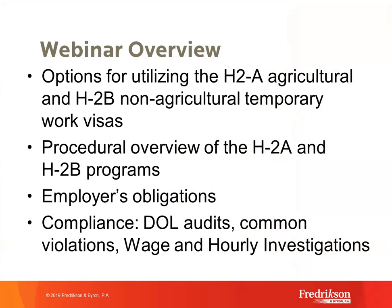There are new changes in the H-2A and H-2B program — what the Department of Labor has described as H-2A modernization and H-2B modernization. The procedures are a little bit different, and we'll provide you with an overview of the procedures for both programs. We're also going to talk about the employer's obligations for employers who participate in the H-2A and H-2B program.